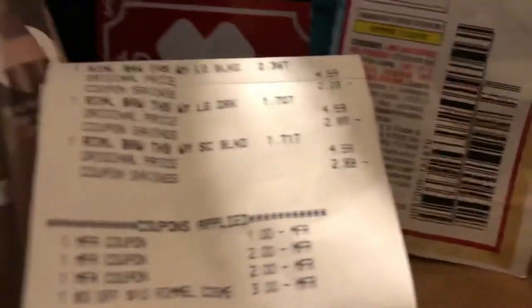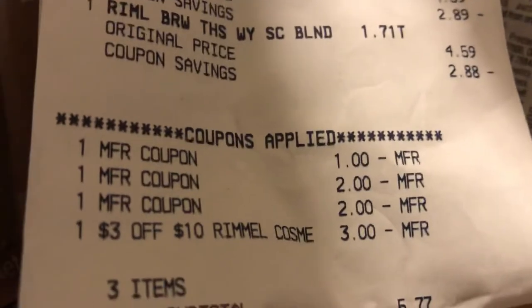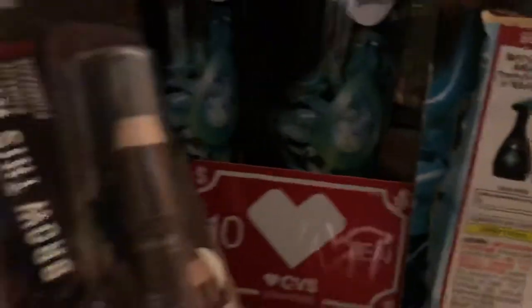Here's my receipt once again. We all should have got a $3 off of 10 or 12 on Rimmel today, and that's the Saving Star $4 bag. So that was a win right there.